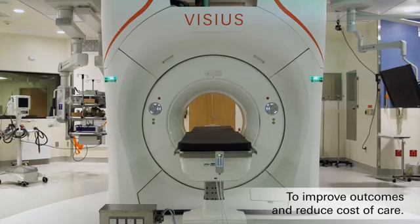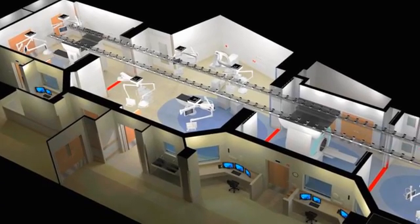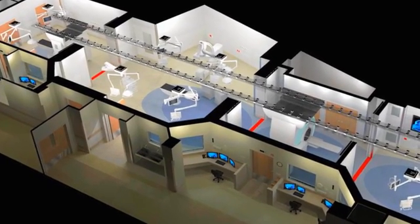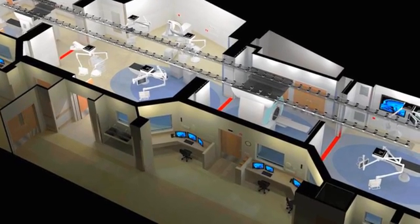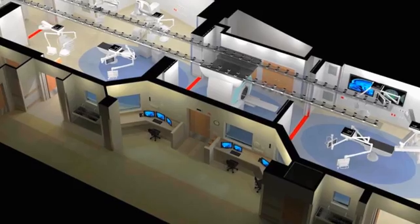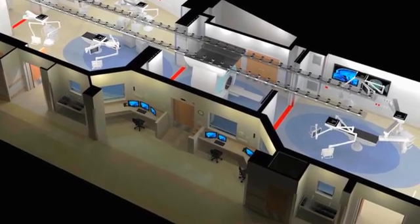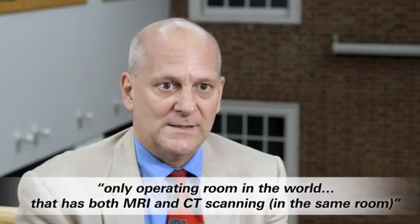We really wanted a facility that would allow us to investigate disruptive technology and procedures rather than do incremental change. The Center for Surgical Innovation will consist of two operating rooms, two procedure rooms, and two imaging rooms — one for CT scanning and one for MRI. It's the only operating room in the world at this time that has both MRI and CT scanning.